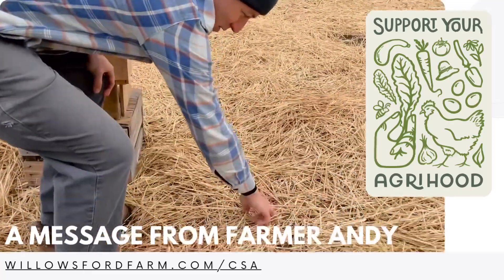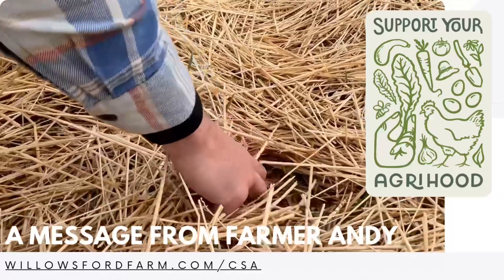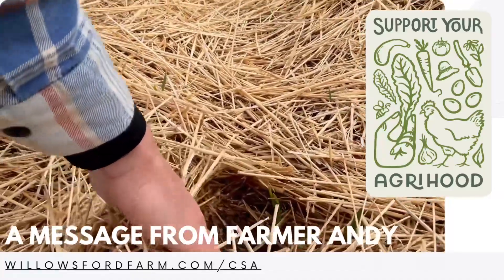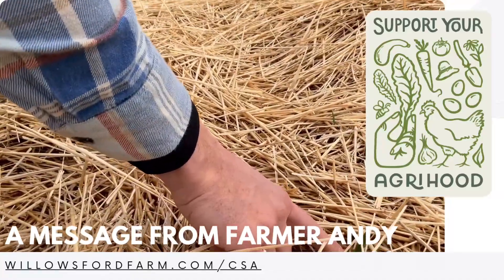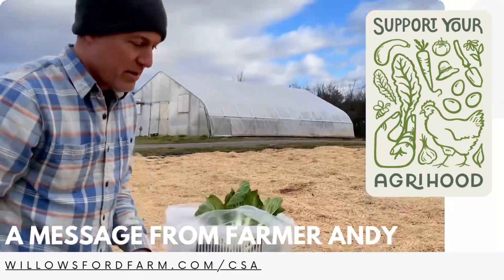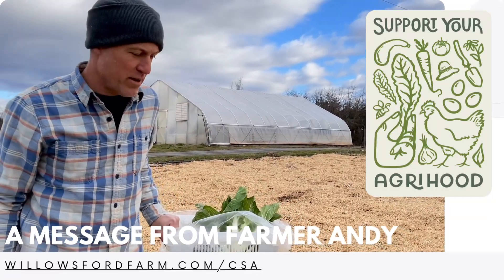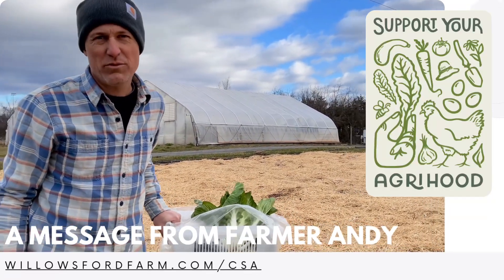This is our overwintered garlic, and you can see the garlic shoots coming up here. We mulch it in so that they don't frost heave. There you can see the soil underneath — there's the garlic. The first things that will come off are the flower buds, the garlic scapes, in the spring of June 2024.